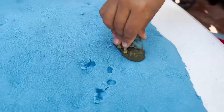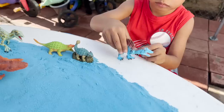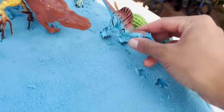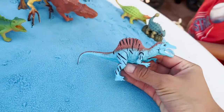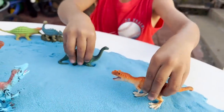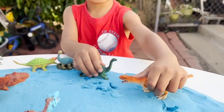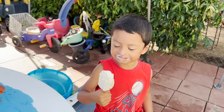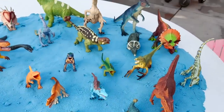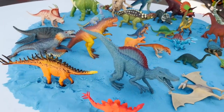Next we have a baby Ankylosaurus. Where's its mommy? A mommy Ankylosaurus! Now we have another — is this a Spinosaurus? Yes. Is this a herbivore or a carnivore? Carnivore. Which one is a herbivore and which one is a carnivore? Can you guess? This one. And which one is a herbivore? This one. Did you have fun doing these dinosaurs in the sand? Yes! We have all of these dinosaurs that we put in the sand, finding out whether they were herbivores or carnivores.